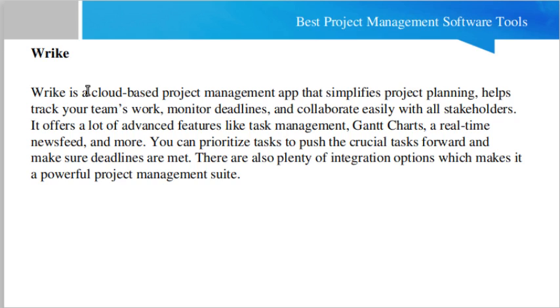Another very good tool is Ryk. Ryk is a cloud-based project management application — cloud-based means all things reside on the remote server side. This application simplifies project planning, helps track your team's work, monitor deadlines, and collaborate easily with all stakeholders. It offers advanced features like task management, Gantt charts, real-time news feed, and more. You can prioritize tasks and ensure deadlines are met, and there are plenty of third-party integration options as well.